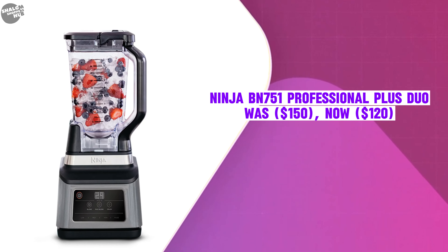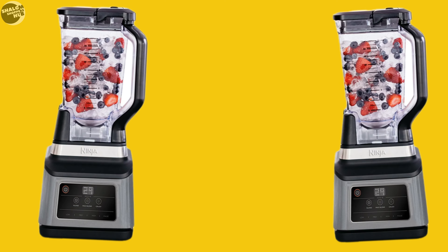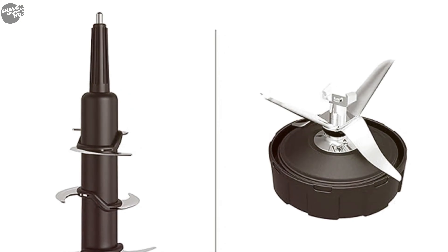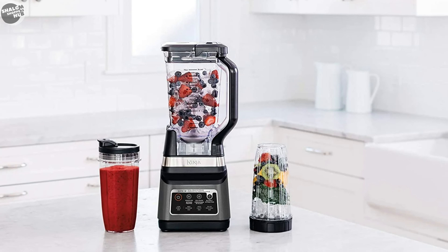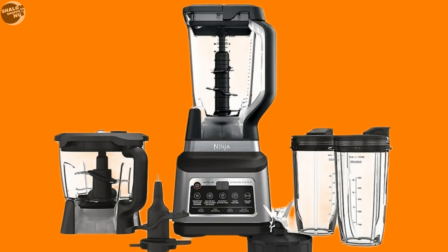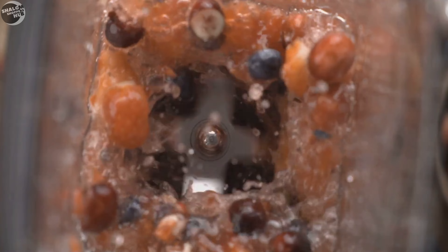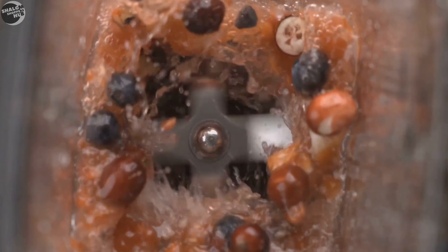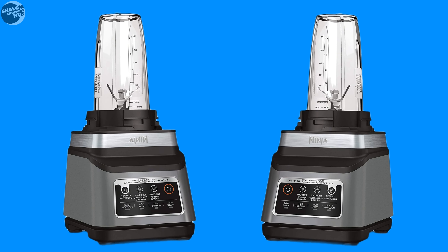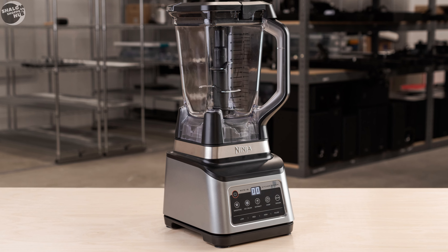The Ninja BN751 Professional Plus Duo was $150, now selling at $120. This versatile blender is equipped with a robust 1,400-watt motor that excels at crushing ice and blending tough ingredients, making it ideal for smoothies and frozen drinks. It includes a large 72-ounce pitcher for family-sized servings and a 24-ounce personal jar with a to-go lid, along with one-touch AutoIQ programs with preset settings for smoothies and ice crushing.